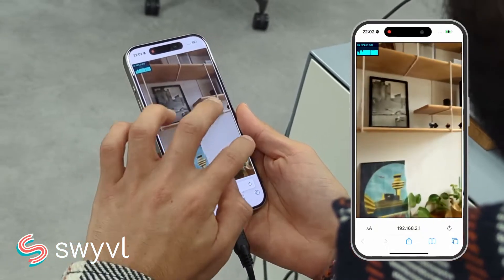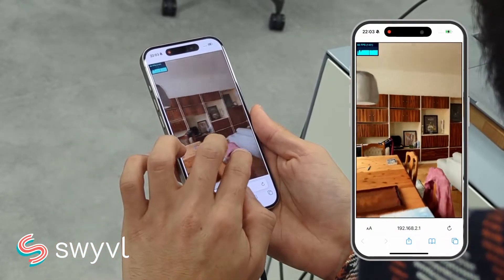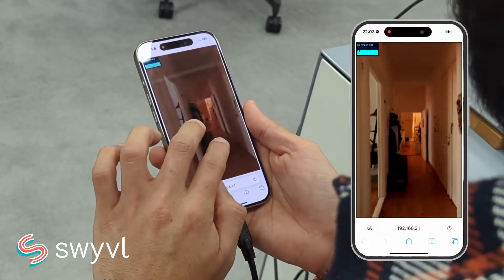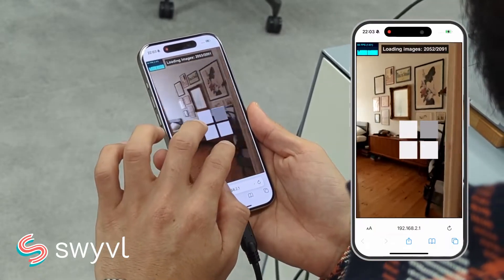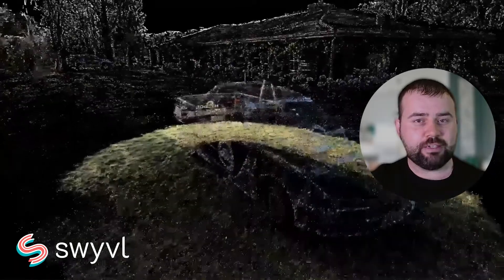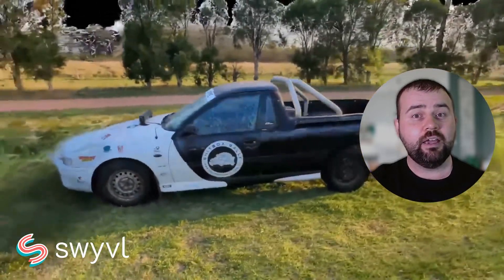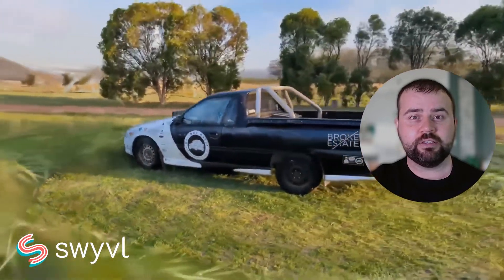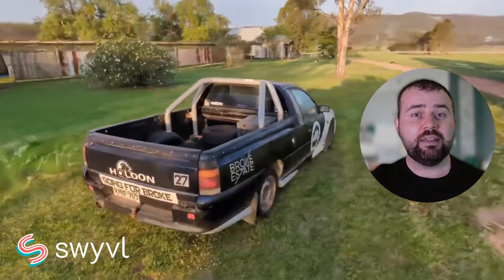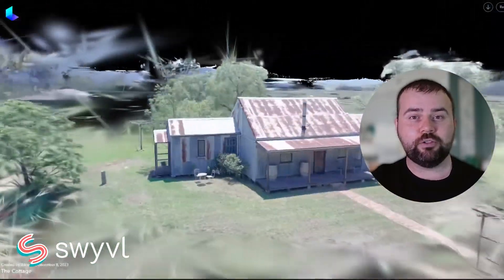NeRFs use deep learning to create highly realistic 3D models from a set of 2D images. This technique captures the light data in an environment, producing lifelike scenes that can revolutionise virtual mapping experiences. Gaussian splatting, on the other hand, is a method used for rendering point cloud data. It smooths and integrates this data, enhancing the quality and detail of 3D maps — particularly useful in geospatial applications and environmental modelling.